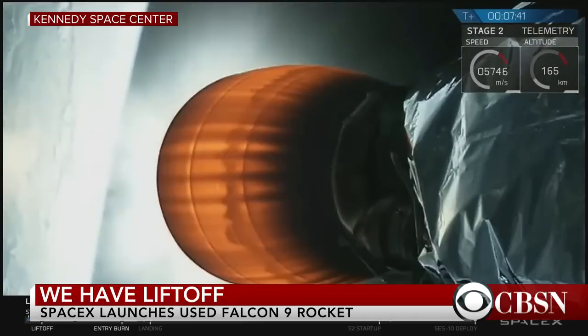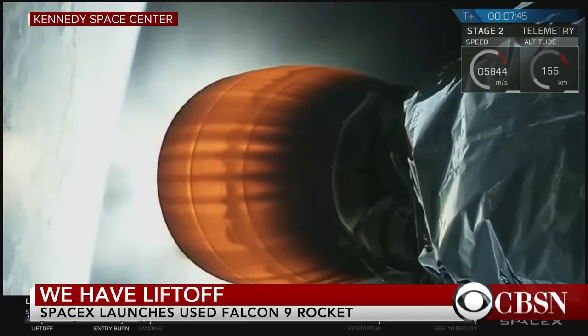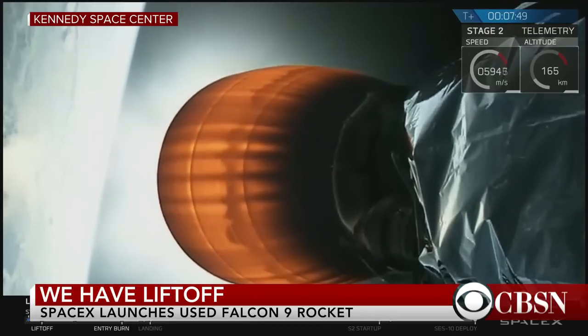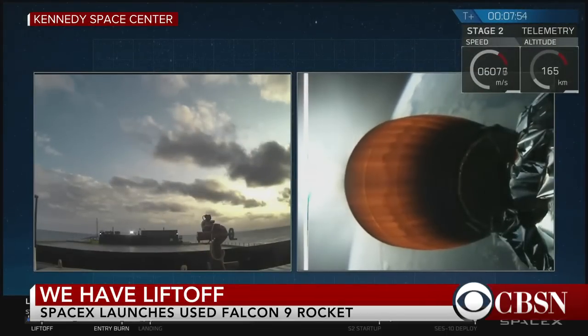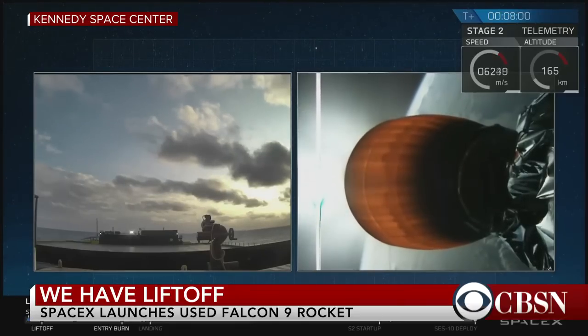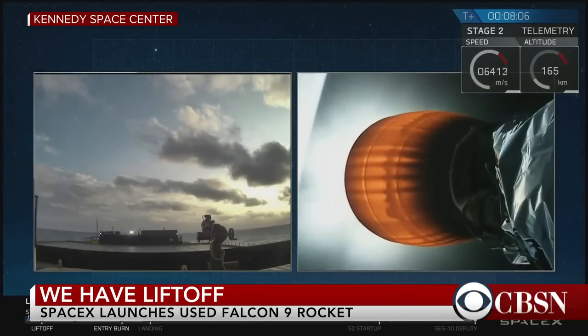That drone ship you see on the right-hand side of your screen — that is live footage. It's out in the Atlantic Ocean, and we're going to try to maintain that steady feed as the rocket descends, which is just in a couple of seconds. Just four or five seconds after we have stage landing, we should have indication that the second stage with SES-10 is in good orbit. But right now we're just watching our screen here, waiting to see that.